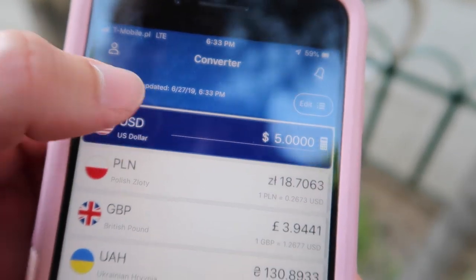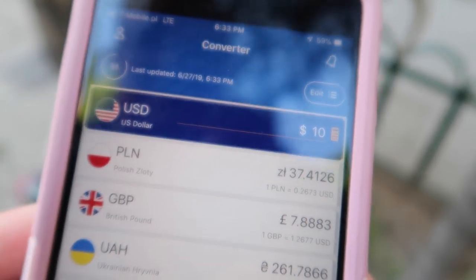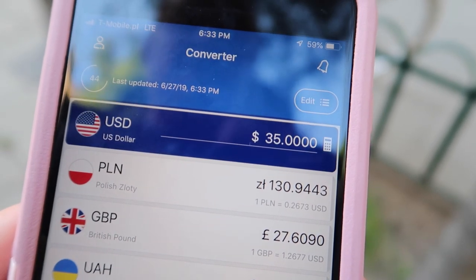Five US dollars is about 18.70 zloty. Ten US dollars is about 38 zloty. Twenty-five dollars is about 93 zloty. And we're spending 35 US dollars, which is about 130 zloty.